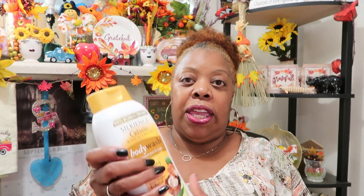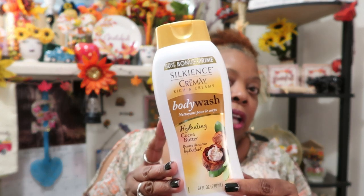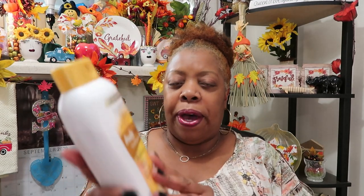I bought a sensitive skin Oil of Something at Dollar Tree and I did not like it — it came out like lotion and I had to use quite a bit to lather up the way I like. That'll be in a future Dollar Tree empties. But today I saw this 50% bonus silky and creamy body wash. It smells really good in the store — I love cocoa butter. It's a big 24-fluid-ounce hydrating cocoa butter body wash, so I'm going to give that a try.